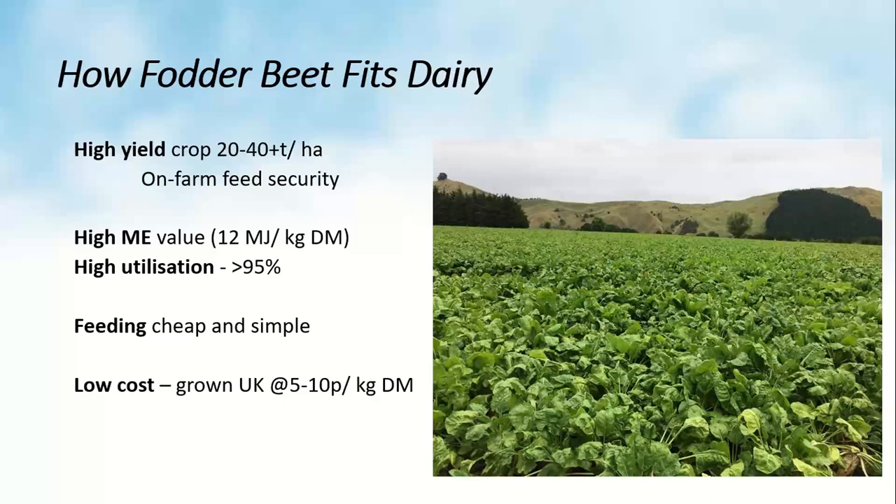Starting with background: how does fodder beet fit UK dairy systems? It's a natural fit, particularly for pasture-based and spring block calving systems. Firstly, it's the highest-yielding crop achievable — the largest crops in New Zealand are now over 40 tonnes dry matter per hectare, and it's very common to grow over 30 tonnes. This means a small area can produce a very large amount of feed, bringing feed security back onto the farm. Beet also has a consistently high ME value of 12 and above, maintaining that value right through the season. Utilisation in grazing systems is very high — commonly above 95%.